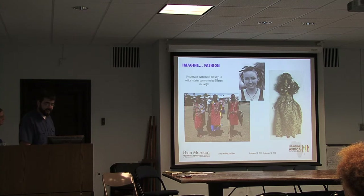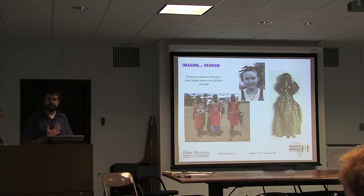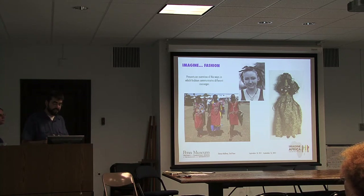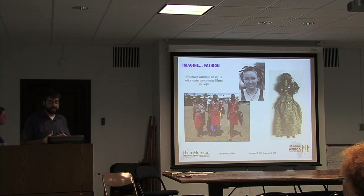The next section is Imagine Fashion. We picked this because we wanted something people could feel was personally relevant. Fashion and adornment is something we all consider every day of our lives. We wanted to talk about how it has been done in Africa traditionally and how it is in Africa today, but also invite visitors to look at themselves—their own clothes, hairstyles, jewelry—to consider what messages clothing sends, what they have sent historically, and what messages they can send now.